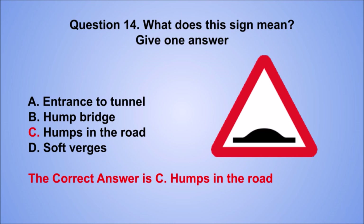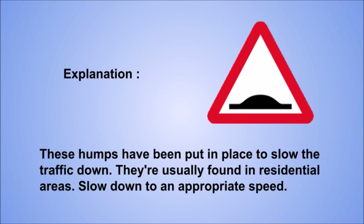Explanation: these humps have been put in place to slow the traffic down. They're usually found in residential areas. Slow down to an appropriate speed.